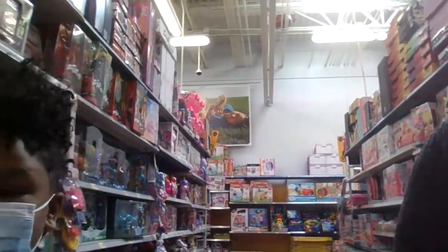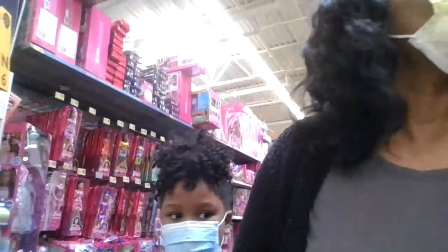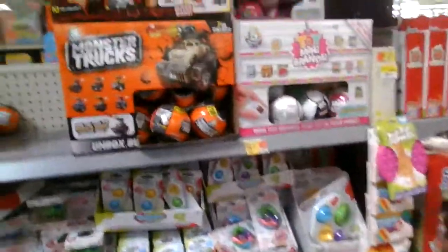I thought they would have been on this aisle because it has the LOLs. Well, maybe they are — maybe we just have to look a little bit. We are looking. Oh yeah, the little thing — alright, let's see. Mini Brands, where are you? Oh, here go some right here! It's not a lot, but we found some!